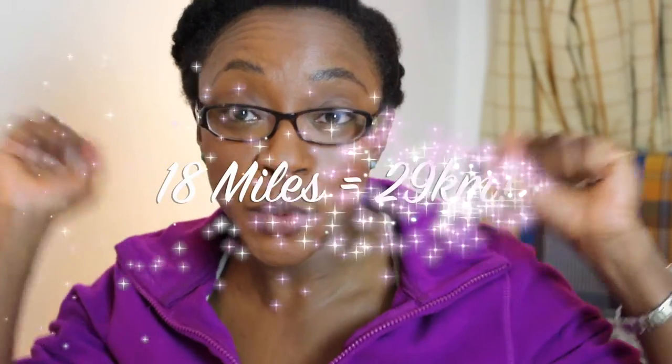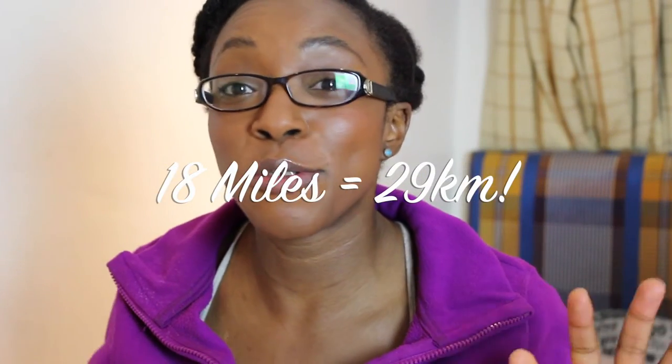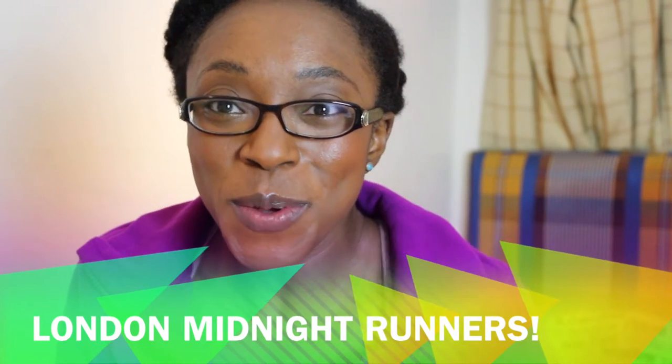First, I did 18 miles today — that's 29 kilometers — the furthest I've ever run in a single bound, and that was in two hours and 34 minutes. That was really good and I was pleased with my pace. I was able to keep a really good pace with the rest of the group. I ran with the London Midnight Runners this time.